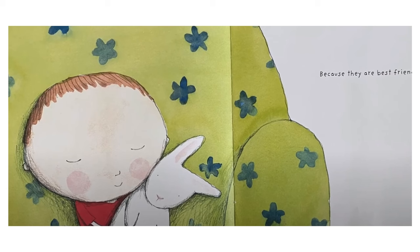Because they are best friends. This picture is a close-up of Sam and Jump snuggling in the green chair.